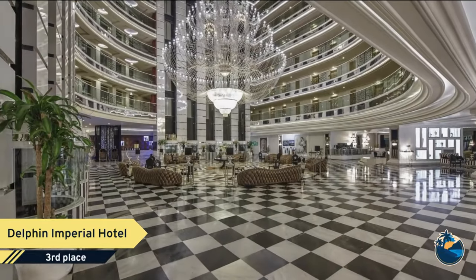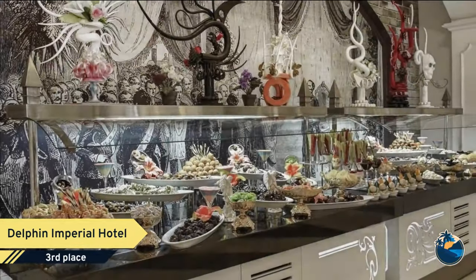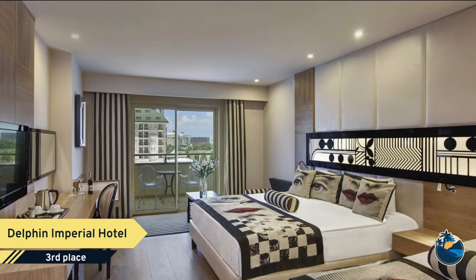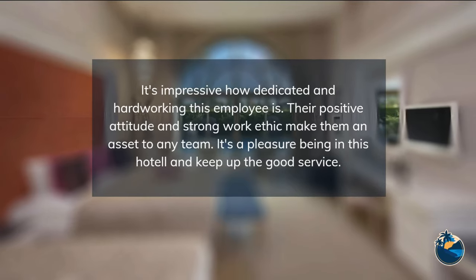Daytime sport tournaments, competitions, pool games, interesting animation shows, live music, sketches, tennis court, table tennis, dart, fitness center, billiard, bowling, aerobic, water gymnastics, gymnastic, step, and a miniclub for children between 4 and 12 years old with German, English, and Russian-speaking animators.